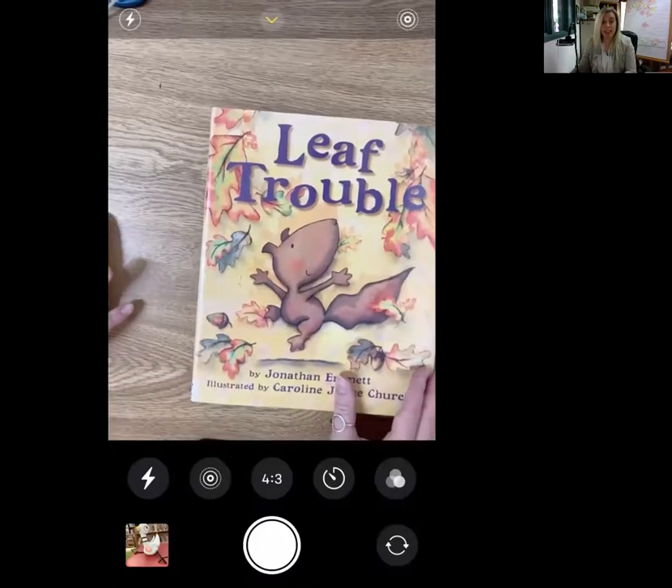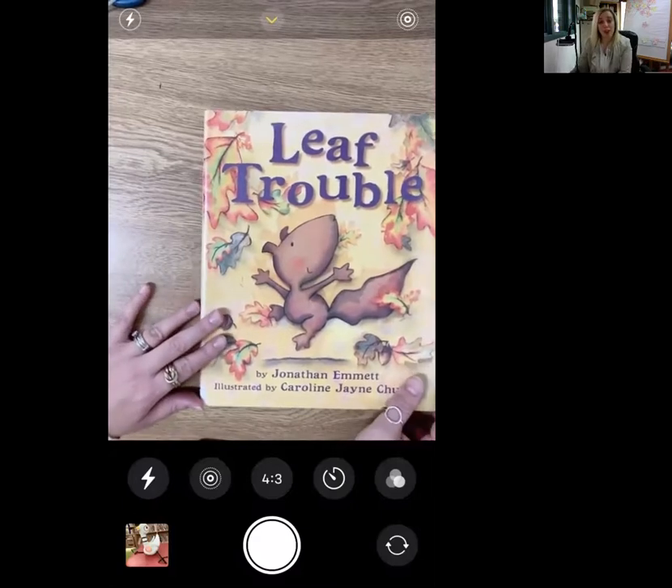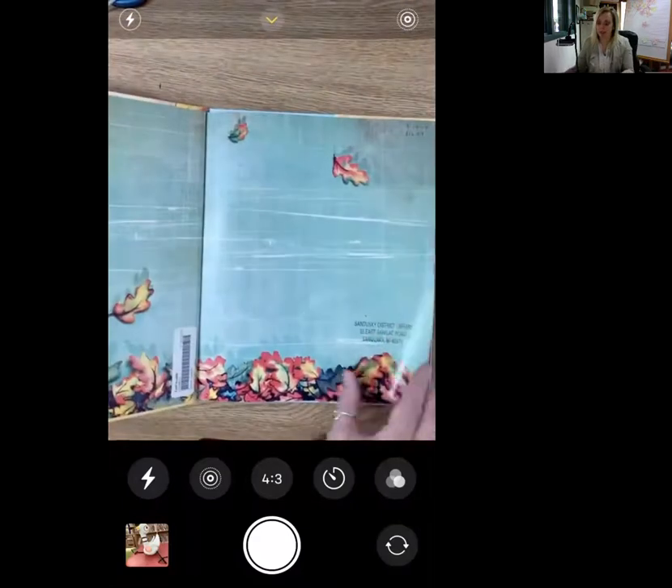So this week, for our very first week, we are going to talk all things fall. So let's get started. Our first book is going to be called Leaf Trouble and it is by Jonathan Emmett, illustrated by Carolyn Jane Church. So let's see what happens with all the leaves.